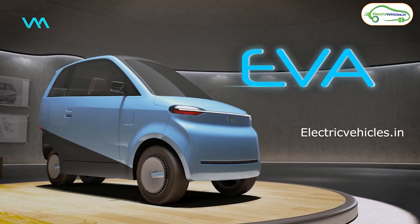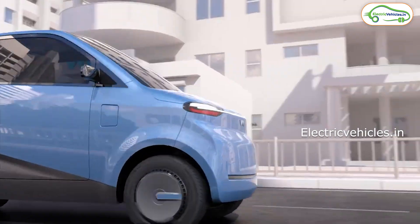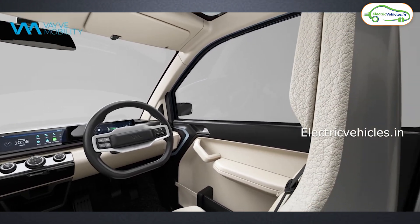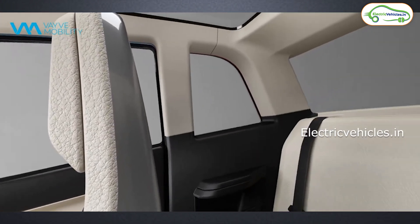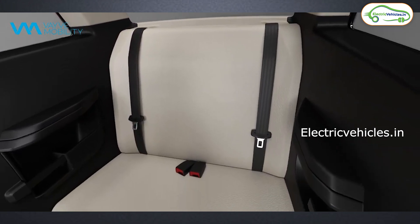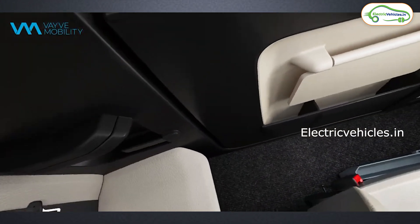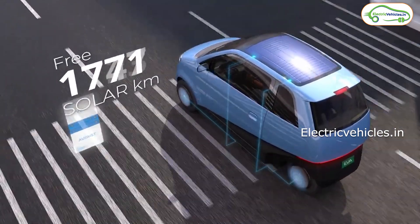The seating capacity of this electric car is 3. You will have a driver seat in the front and a seat in which two adults can easily sit. So this is going to be a three-seater electric car with only two doors. The specialty of this electric car is the solar panel. There will be two variants in this EVA electric car — one comes with a solar panel on its roof and the second comes without a solar panel.